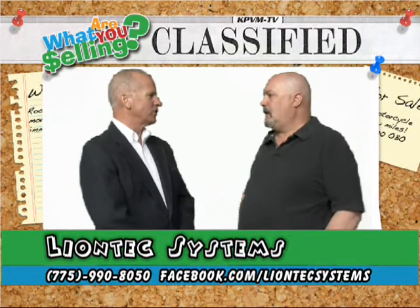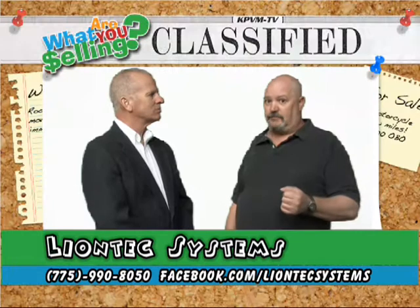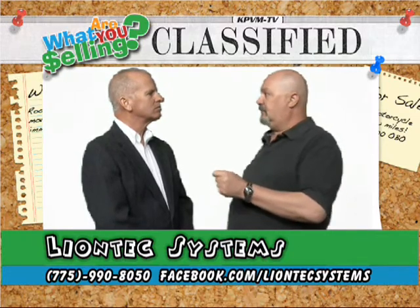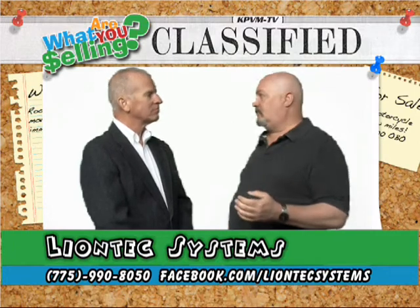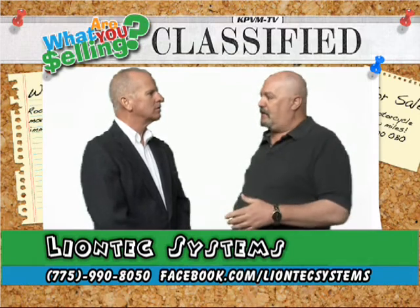Do you have any specials going right now during the holidays or introductory pricing? If you visit us on Facebook — our page is at facebook.com/liontechsystems — and you like us, we'll give you $10 off for first-time customers on any service that's $50 or more.